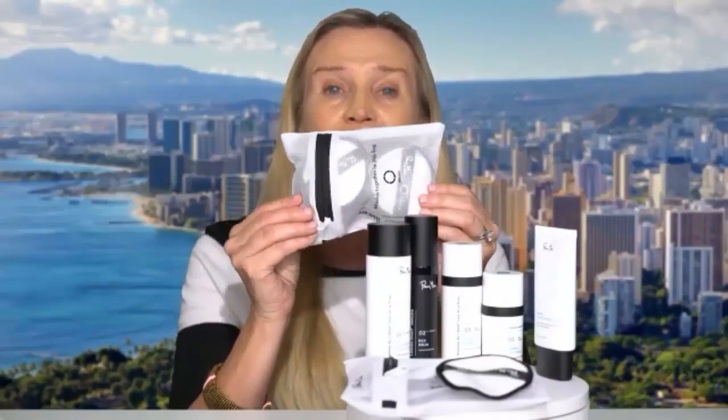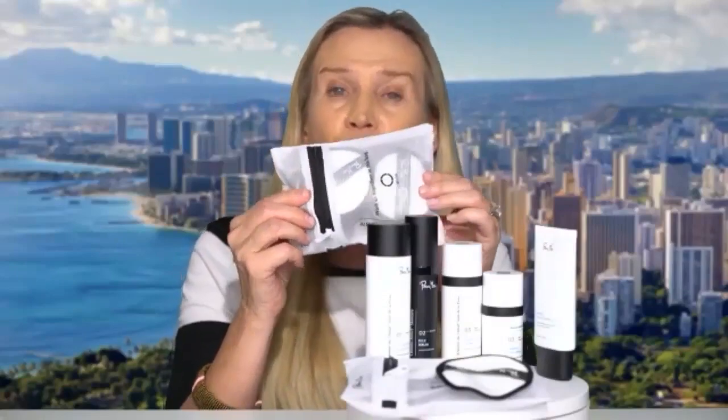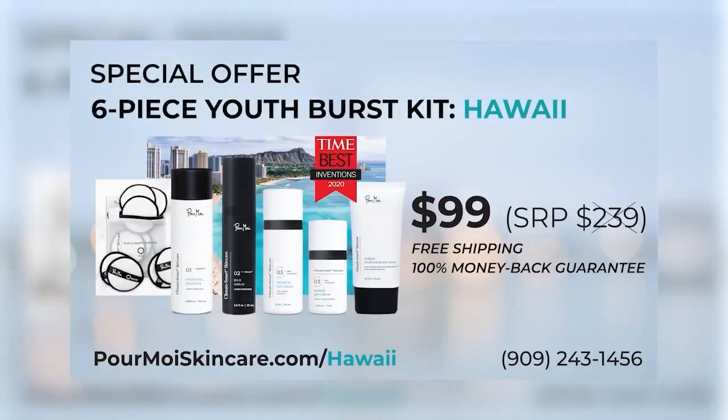As a free gift, you also get our Climate Smart cotton round, so you can apply or remove your skincare — you'll never have to use another cotton round, really cutting down on our environmental impact. Everything is made in France — all of it clean, premium European skincare. And instead of $239, it's just $99 with free shipping and of course a 100% money-back guarantee. We want to make sure you love it and get the results that thousands of people in Hawaii have already gotten.